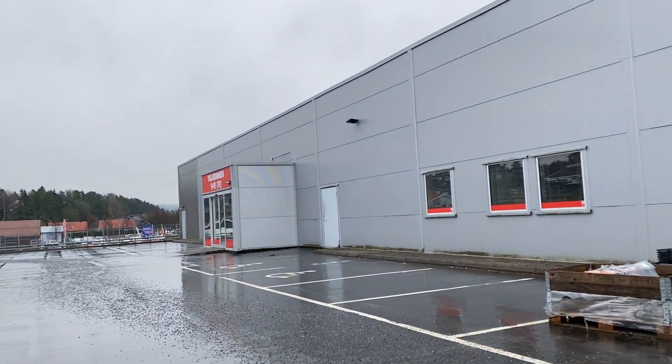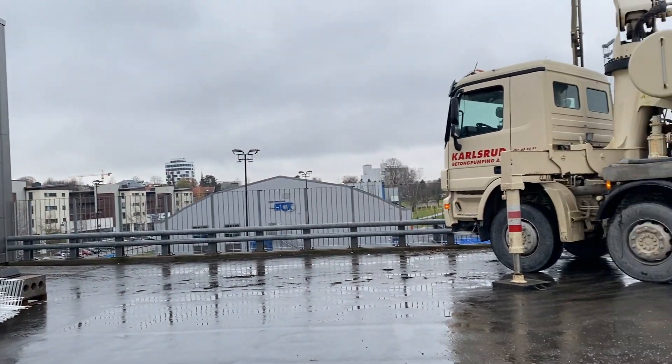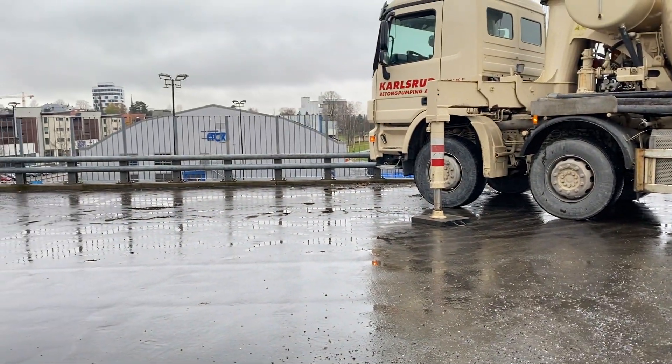Even if it's raining here, we experience rain, snow, cold — it's lightning.